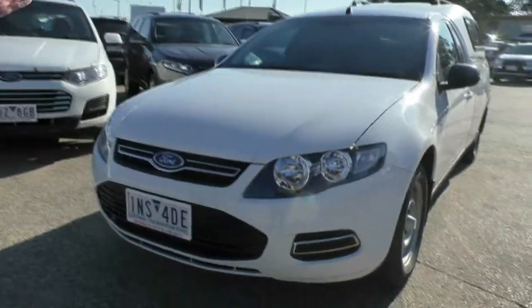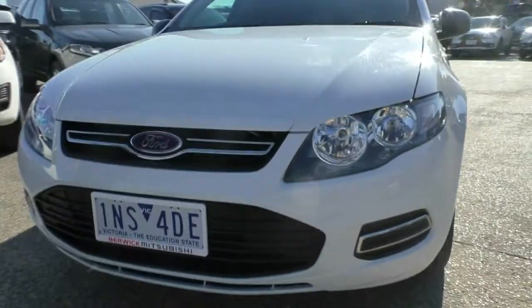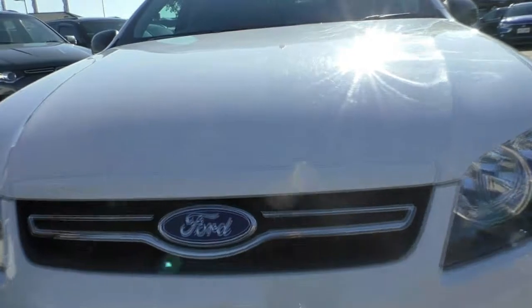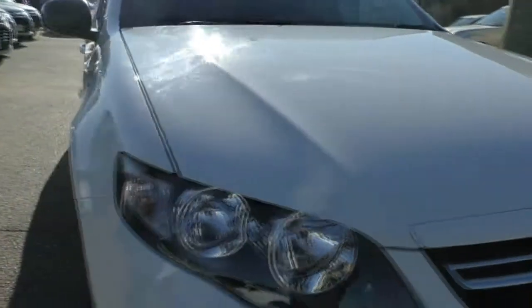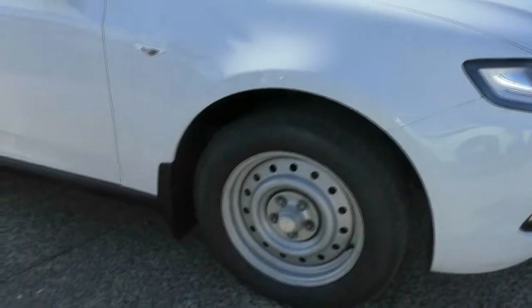Starting off at the front of the car, finished in white as you can see. Our distinctive chrome grille and just a couple of very minor little touch-ups on the bonnet, which is fairly consistent with its age, but overall fairly good as we're going to see as we move around the outside of the car.